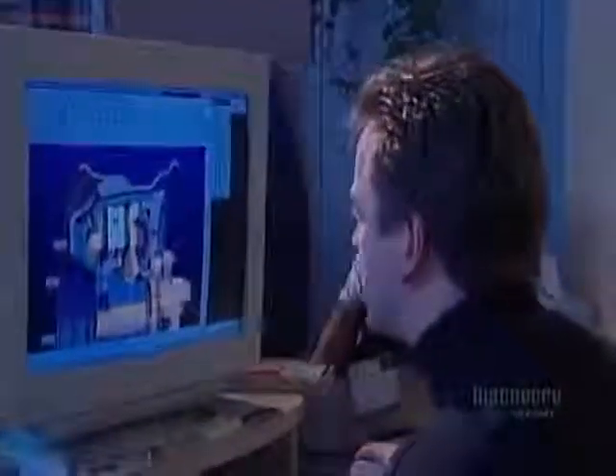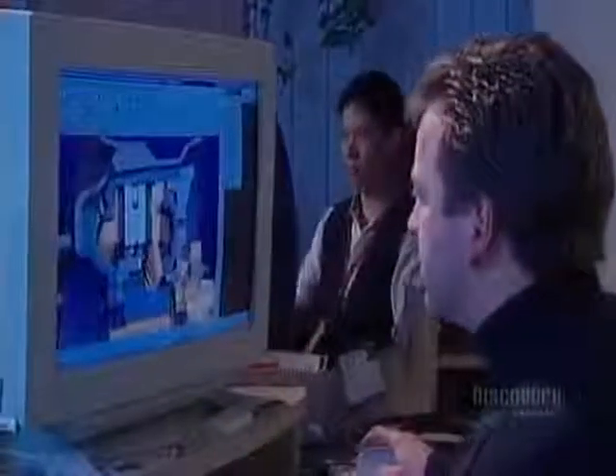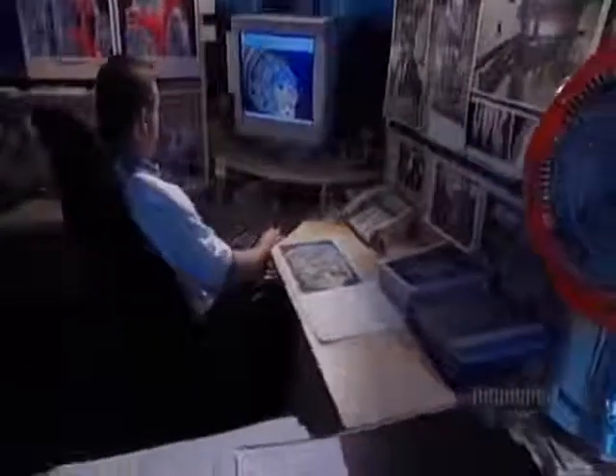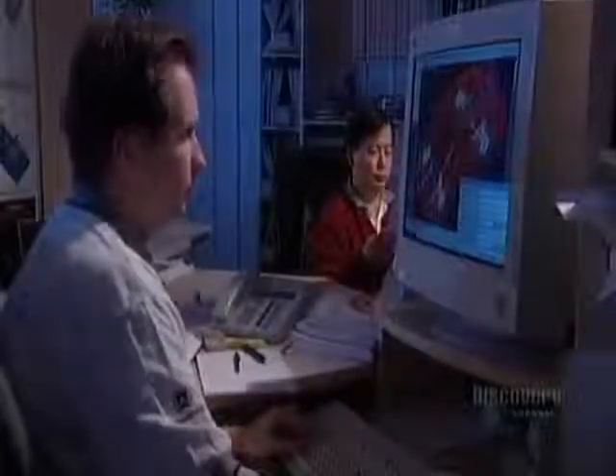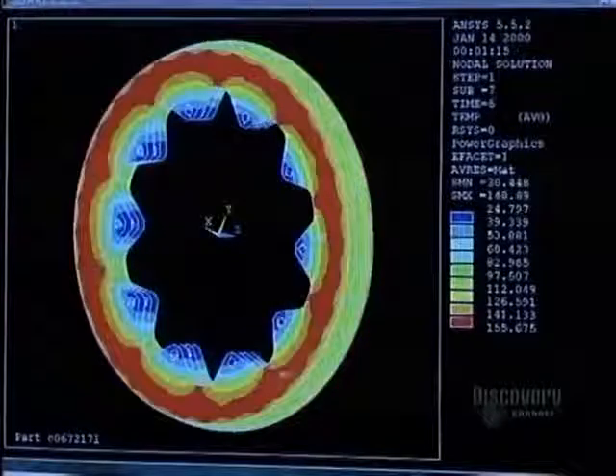They then proceed to digital analysis. Here, digital models are submitted to repeated braking to verify that the parts conform to design objectives. The software verifies changes in heat, the effects of vibration, and resistance to breakage. The right choice of materials is critical.